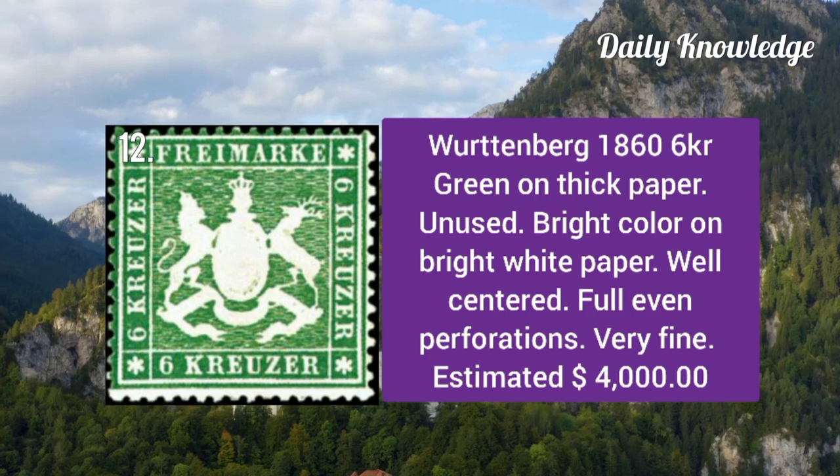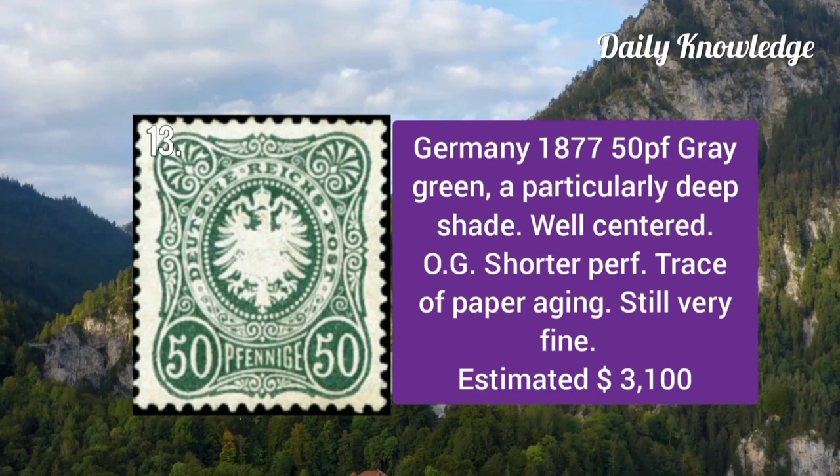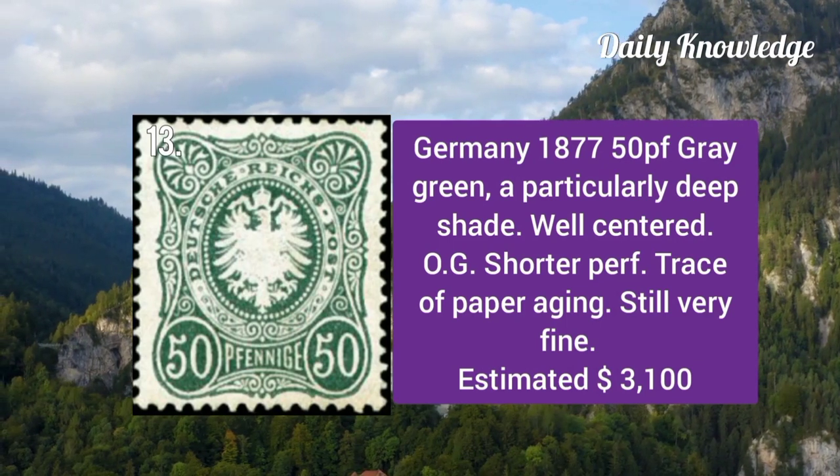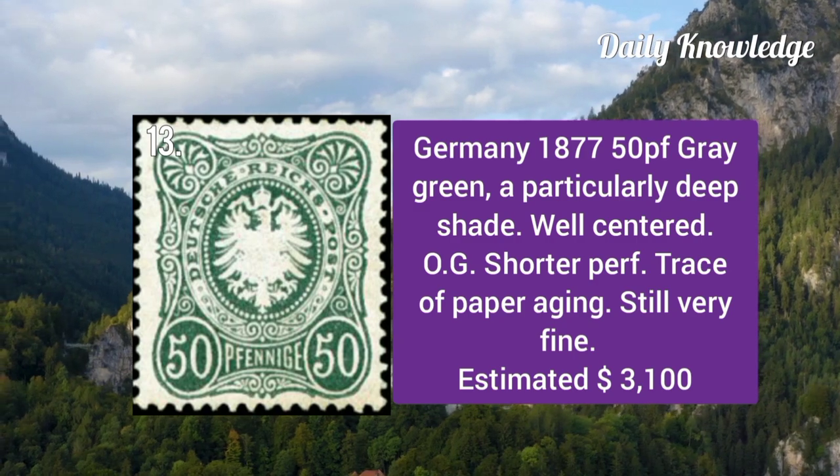Württemberg 1860 6kr green on thick paper. It is unused with bright color on bright white paper, well centered and very rare. Next, also from Germany 1877: 50p gray green, a particularly deep shade, well centered with original gum and shorter perforations.